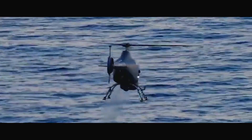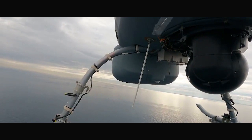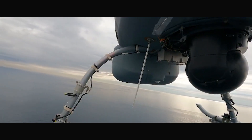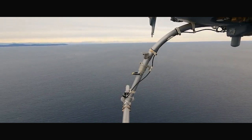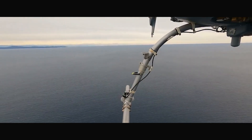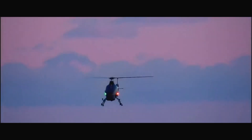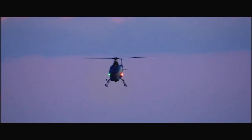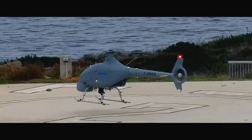Why does it matter to the aviation industry? Well, despite its size, the VSR 700 cuts costs significantly compared to traditional helicopters, thanks to its fuel-efficient engine and simplified operations. It offers a low-maintenance, highly effective solution for surveillance missions, helping save both time and money. If you're into aviation, technology, or military innovations, the Airbus VSR 700 is definitely worth keeping an eye on.